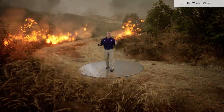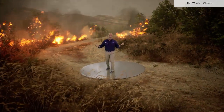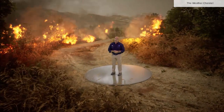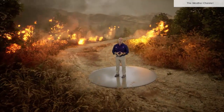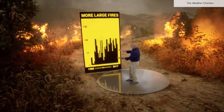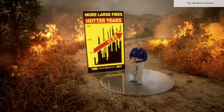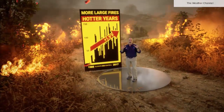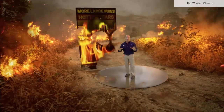Being up close to a raging wildfire like this one is a terrifying experience. Unfortunately, scenes like this are going to be more common as climate change increases wildfire activity. Average annual temperatures across the western U.S. have risen nearly two degrees in the past few decades, allowing large wildfires to thrive on these dry, extreme conditions.